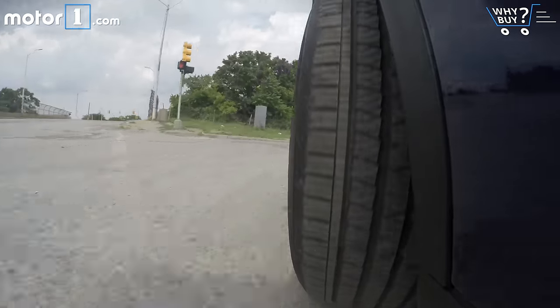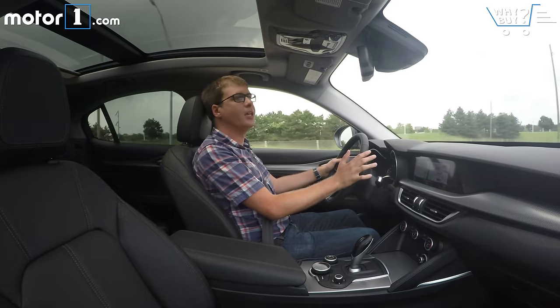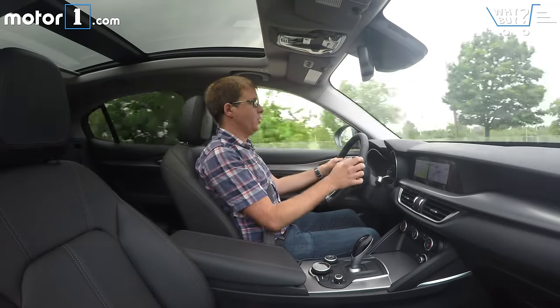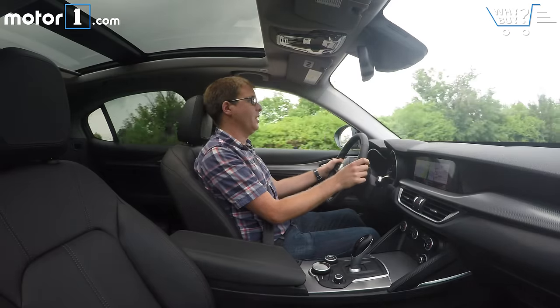If you're really looking for fun from your Alfa Romeo Stelvio, you'll want to wait a little bit. There's a Quadrifoglio model coming that won't be in dealers until the beginning of 2018. Like the Giulia Quadrifoglio sedan, it's going to have 505 horsepower with much upgraded brakes and suspension. If it drives anything like the Giulia Quadrifoglio does, it's going to be a killer SUV to get behind the wheel of.